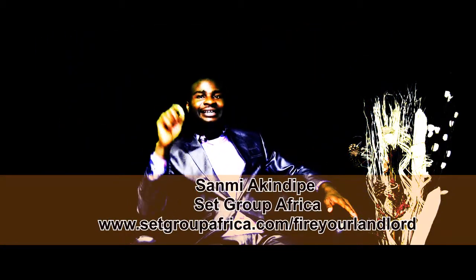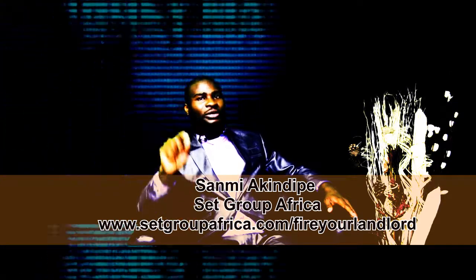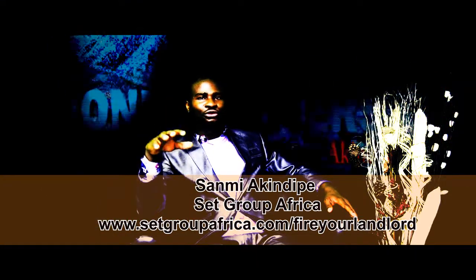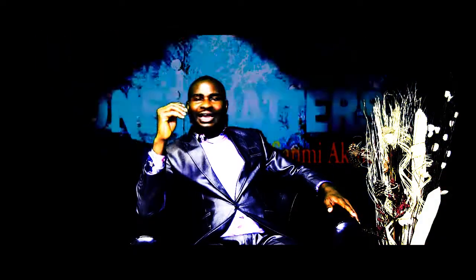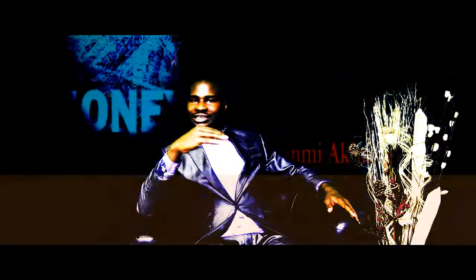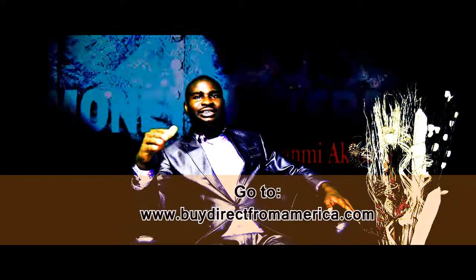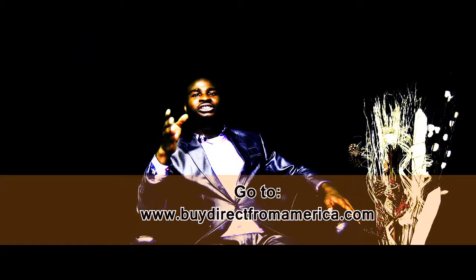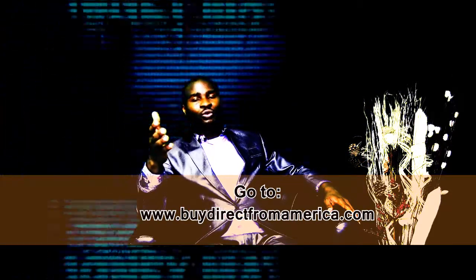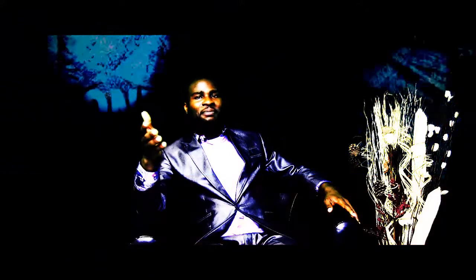We can deliver all of those things right to your door. All you need to do is log into the website, place your order and we get them for you. It's so simple, it's so easy. Just let us know what you want, pay into our account and we deliver it to you.